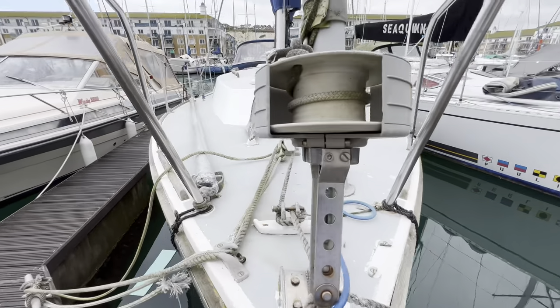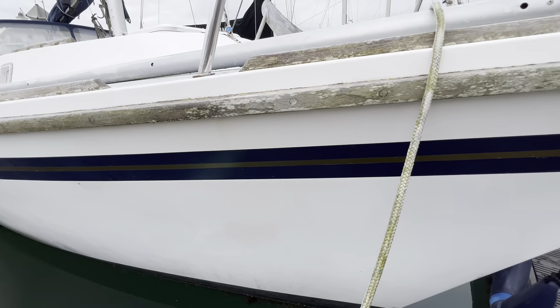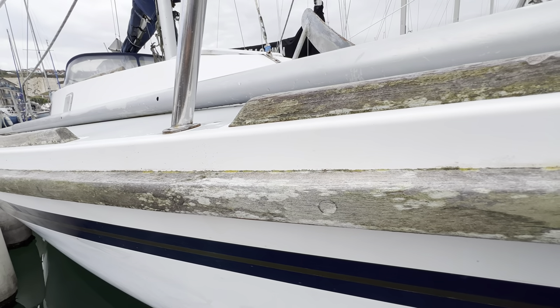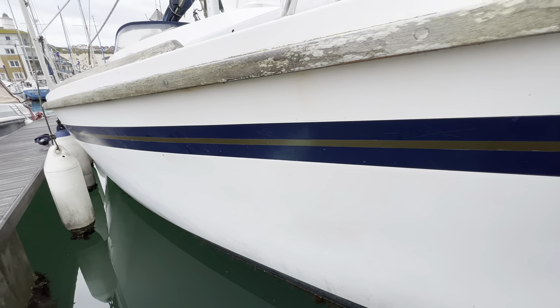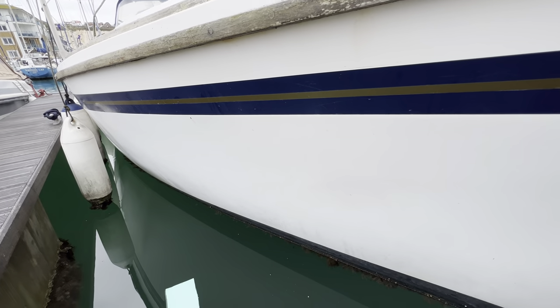Swinging around the foredeck and getting down to hull level, we can get a little bit closer into the tow rails and rubbing strakes. There we've got what I think are probably vinyl strips on here, which have taken a bit of wear as we get down towards the midship section of the boat.